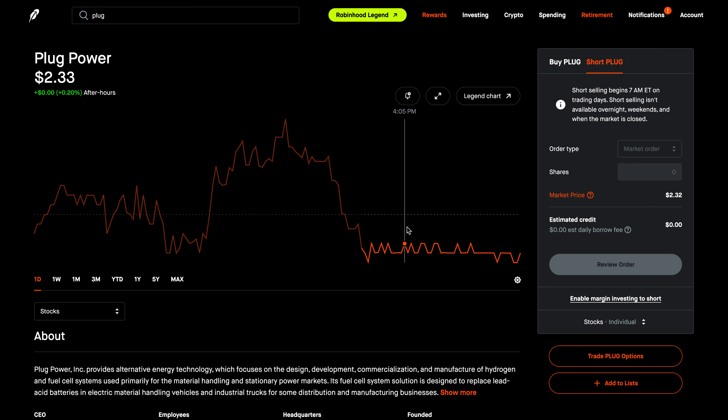You can also short sell from your mobile app as well as from Robinhood Legend. So there you guys have it — this is a new feature introduced. It's not for everybody; it can be extremely dangerous, so please use it carefully if you decide to use it. If you have any questions, feel free to leave them in the comment section below. Check out the Discord — link in the description below. Hope you enjoyed the video, let me know what you think, and I will see you guys next time.